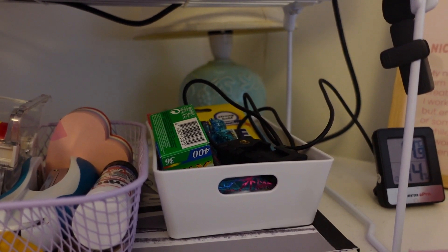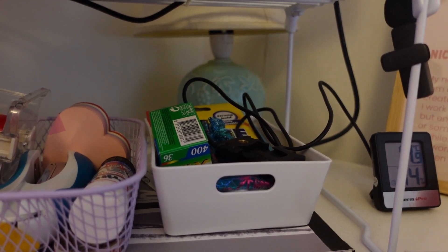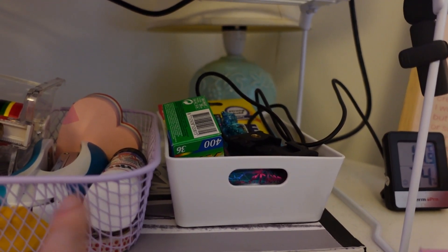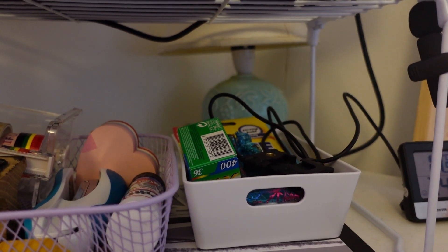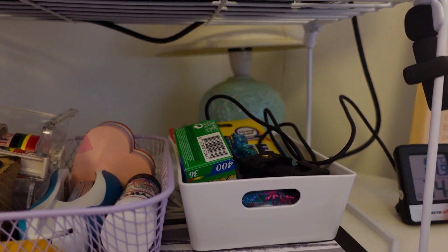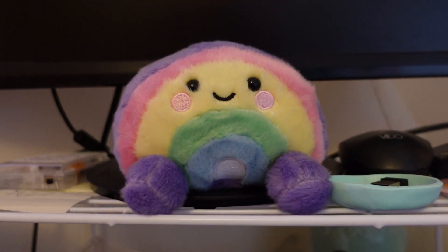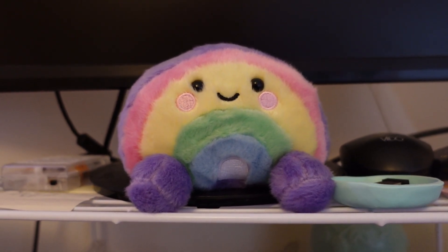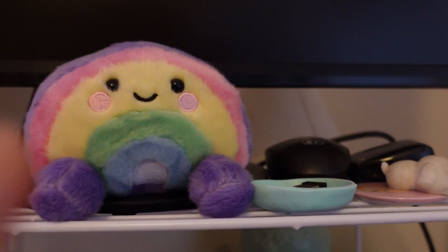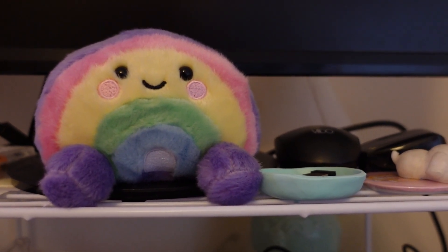That second basket has some camera film, the adapter for my tripod so my phone can go on it, and some Blu-Tac — nothing too exciting. Behind there I have a lamp which I just use when it gets really dark. And on my riser I've got this cute little rainbow guy who I love very much, and then just some tech bits like a mouse, some USB sticks, and some headphones.